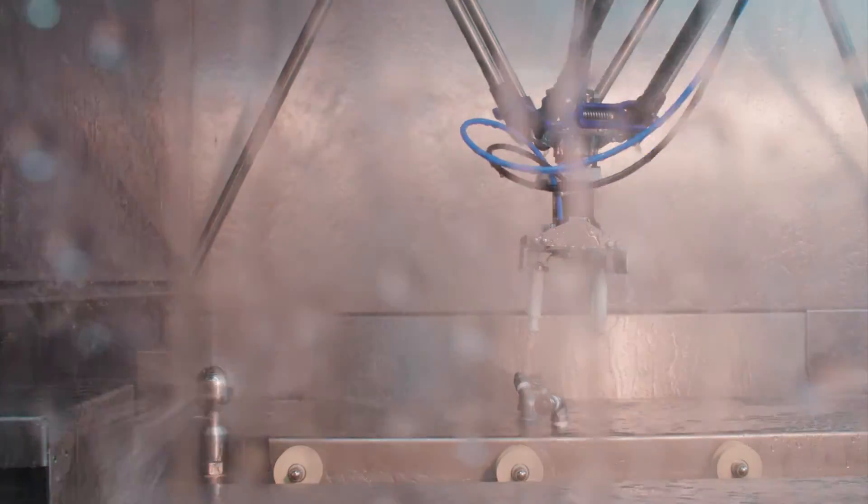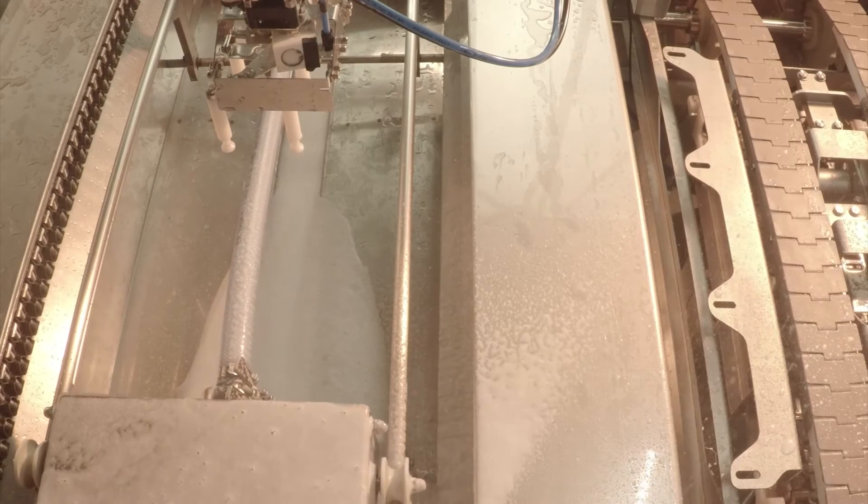Once the products have been packed, the device cleans itself, making it ready for the next batch.